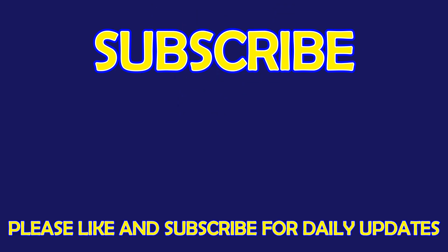For more exciting puzzles, don't forget to subscribe to our channel. See you in the next video.